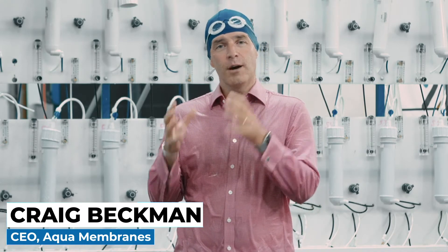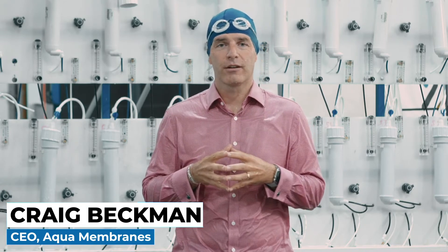Aqua Membranes has the solution. We have invented and are developing a patented 3D spacer technology that actually changes how the element is put together. We take out that mesh material which forces so much water down the drain and instead replace it with a 3D printed resin that we can customize.